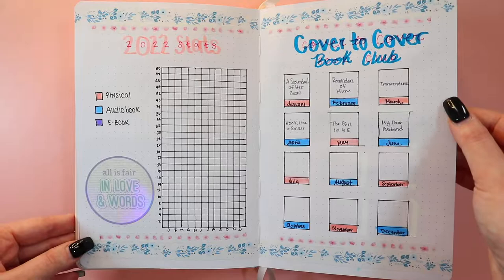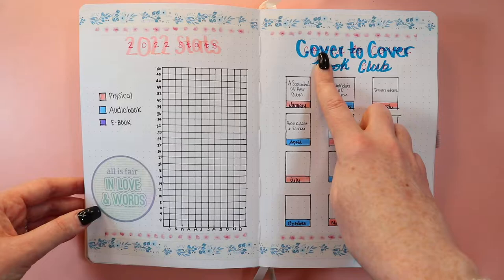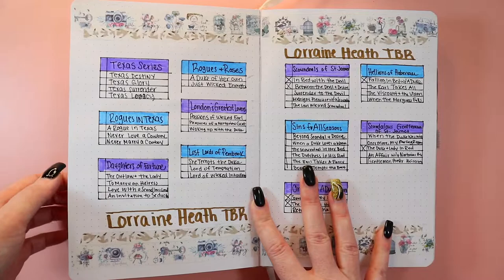This is my Cover to Cover Book Club page with Sam. We have six books so far and when we figure out the last six for the year I'll add them. I like the setup and the colors — it's super cute. This one I hate how I did a lighter color for the little font. Anyway, mistakes were made — it's fine. I have an 'All Is Fair in Love and Words' sticker from Brie that she sent me with an order.